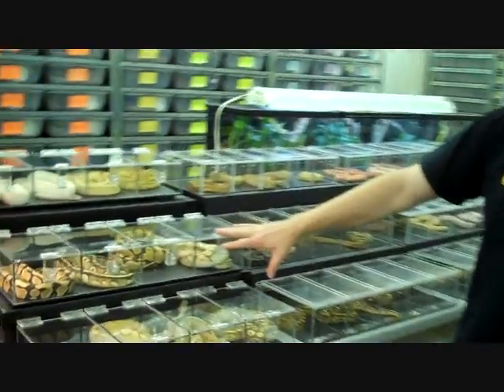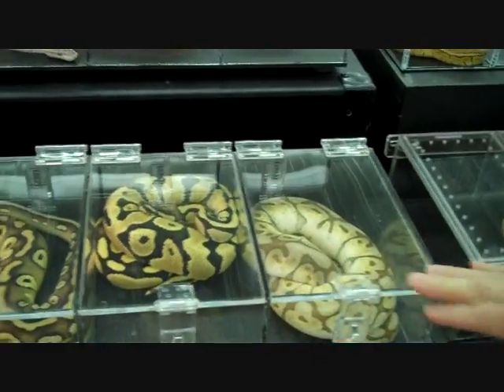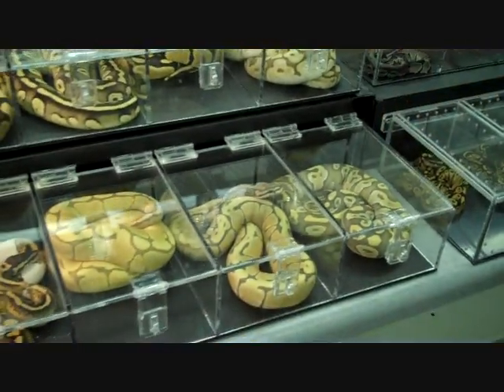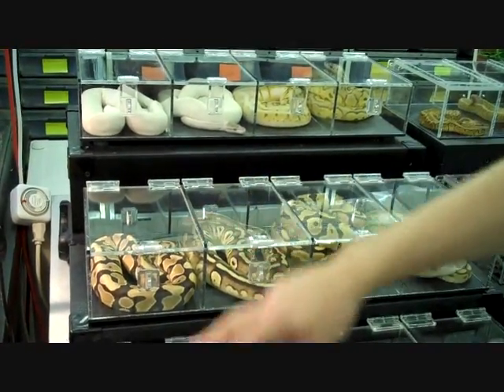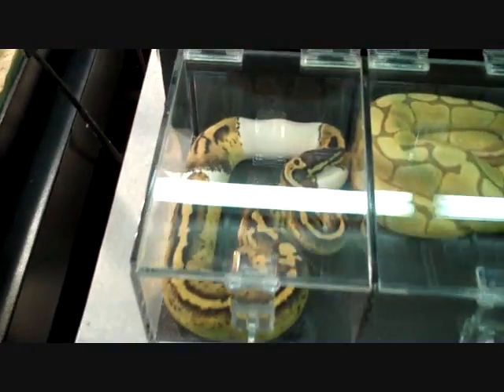We've got some of our nicest ball pythons here — these are some of our future breeders. We've got a lesser bee, hypo Mojave, super Mojave, super lesser, our desert, beautiful pastel pie ball, and of course our killer clown.